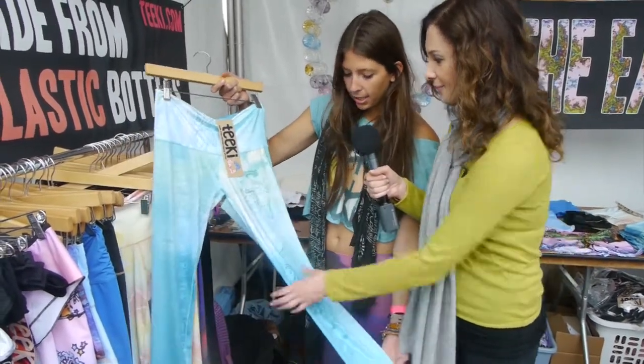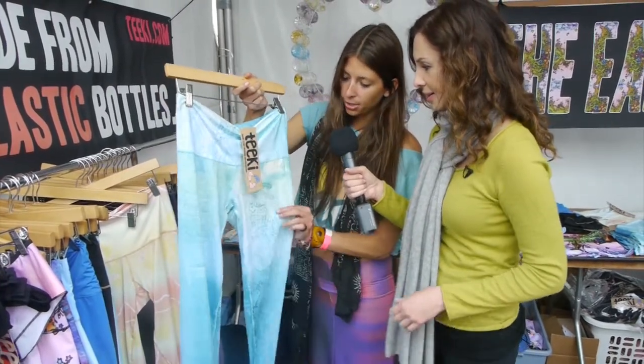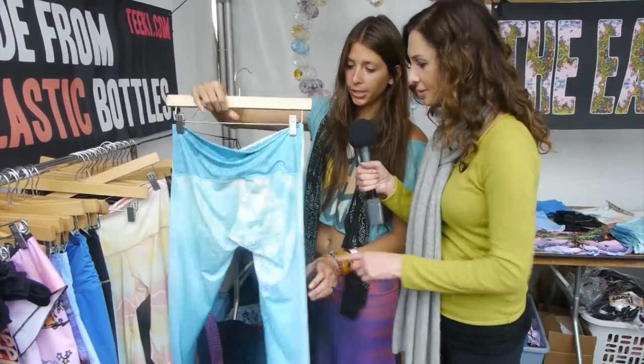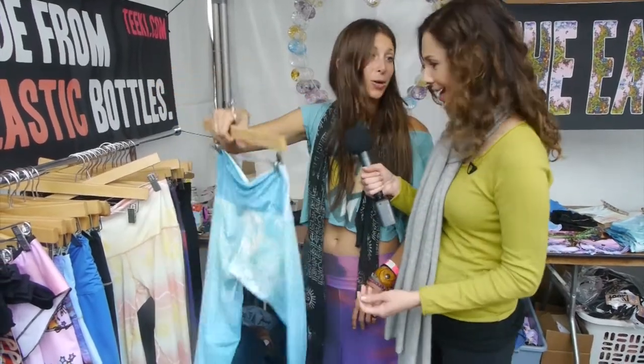This is another version of our hot pant. This is from a designer, NoMind. He actually made the print and he's a Reiki healer. They're so soft — they're really soft.